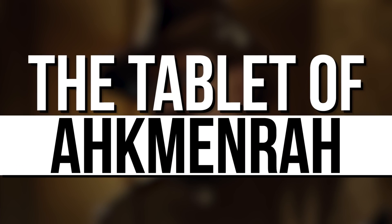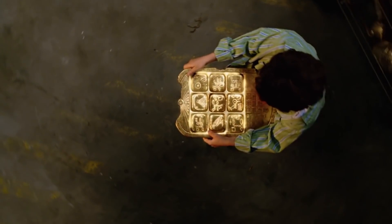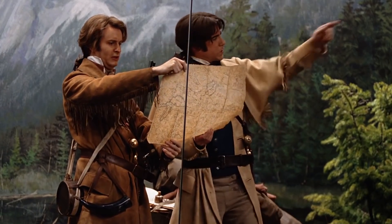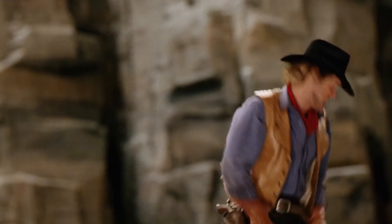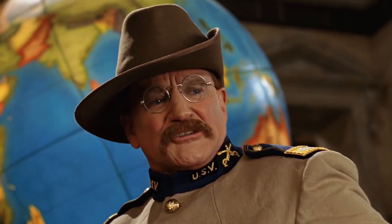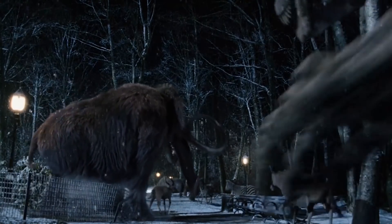The Tablet of Ahkmenrah is the magical item in the three Night at the Museum movies that brings all of the museum's exhibits to life at night. It basically warps the reality around it to transmute the exhibits from wax, plastic, and various other materials into flesh and bone. The tablet not only brings the exhibits to life, it also gives them the knowledge and personalities of the person or creature they're modeled on, meaning it's essentially like both the Reality Stone and the Mind Stone rolled into one incredibly powerful artifact.